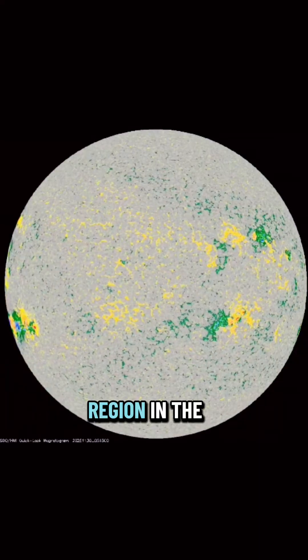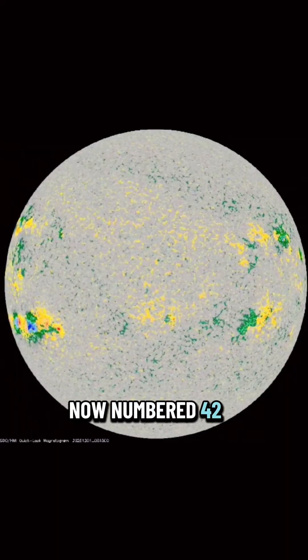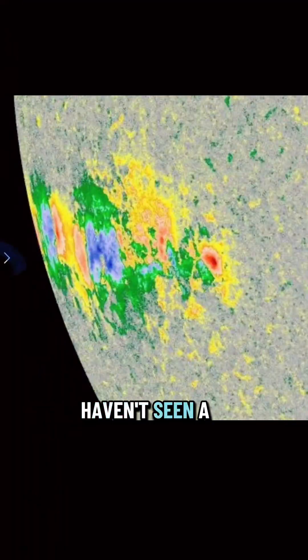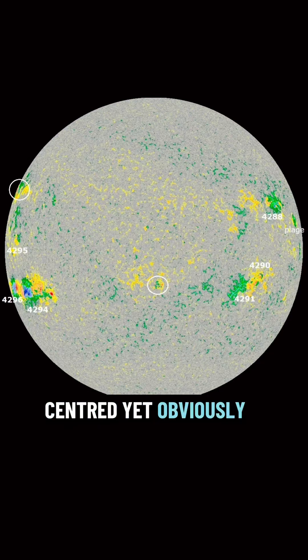Below that returning region in the southern hemisphere, we have old region 4281, now numbered 4294. This whole area is a massive cluster of sunspots — magnetically complex, very active. I haven't seen a cluster this large on a region in a long time. This is exactly the kind of region likely to produce more X-class flares and big CMEs. We have roughly a week with this region as it moves across the earth-facing side of the sun.